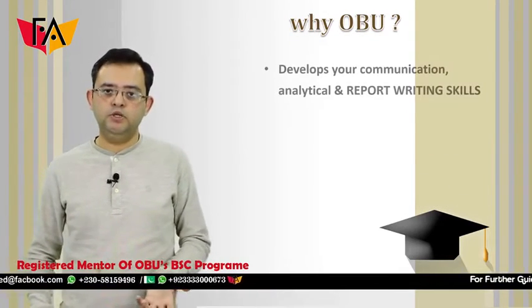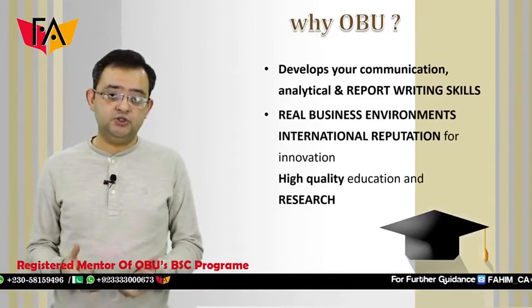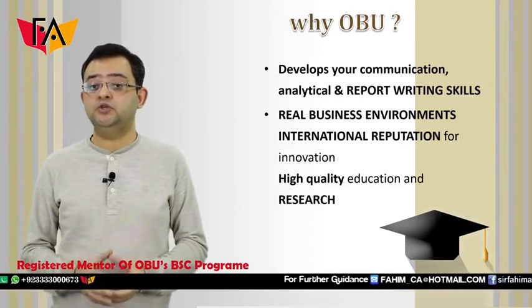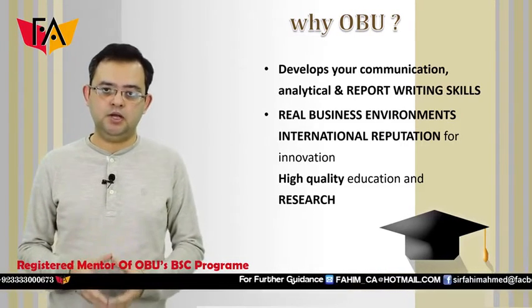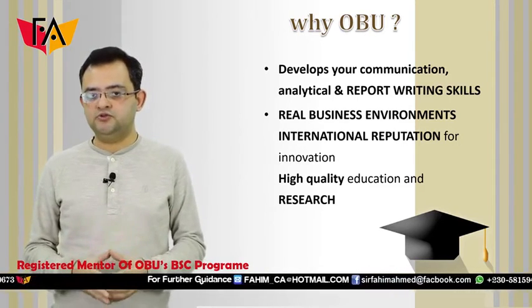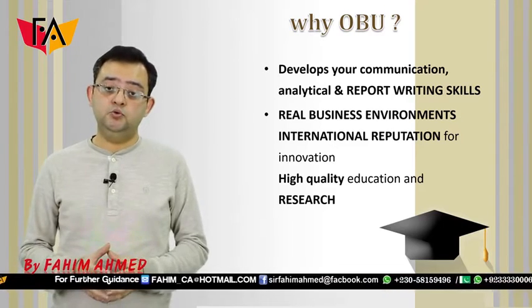So why OBU? Why Oxford Brooks University? Why this degree? This degree actually develops your analytical and report writing skills. This is something which ACCA students lack somewhat, because in our professional papers we do not focus on these things. These shortcomings can be well overcome if you do this degree.